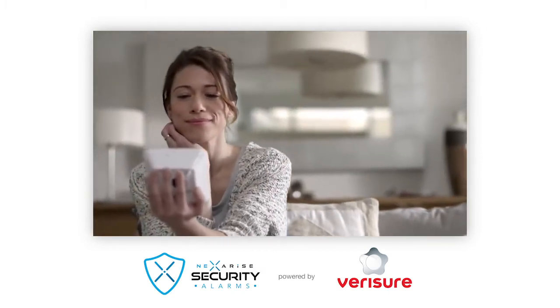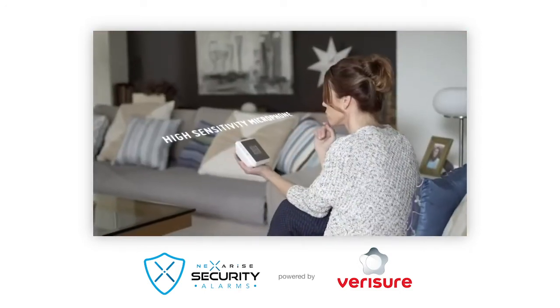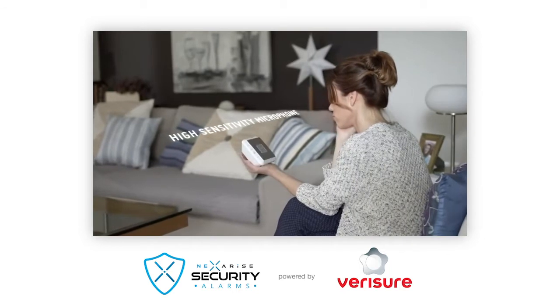By pressing the SOS button, you immediately contact our alarm monitoring station. We're calling you from the alarm monitoring station — we've received an SOS signal.